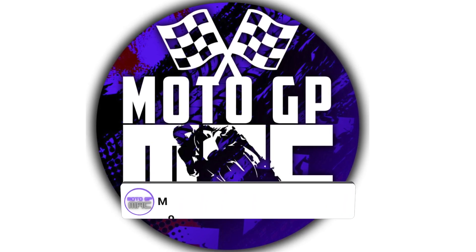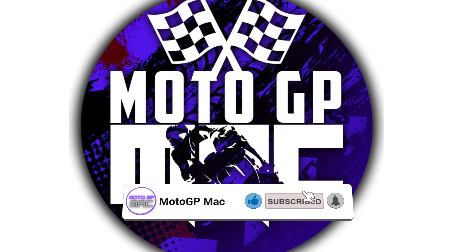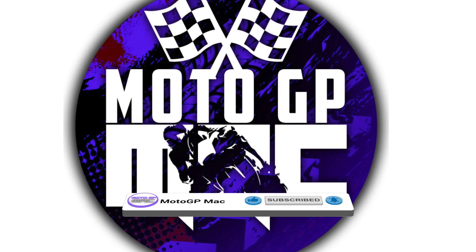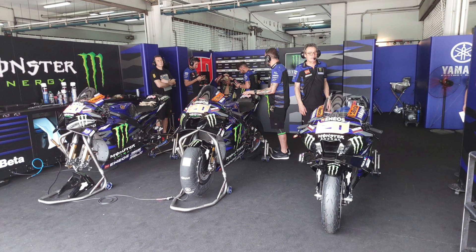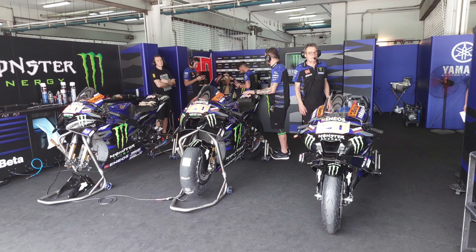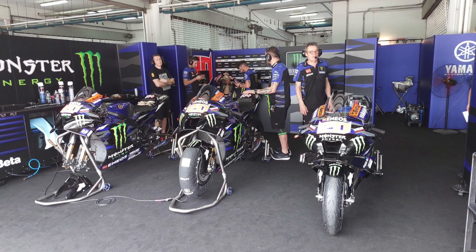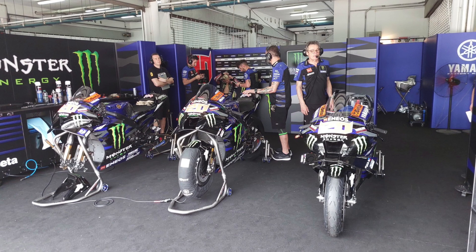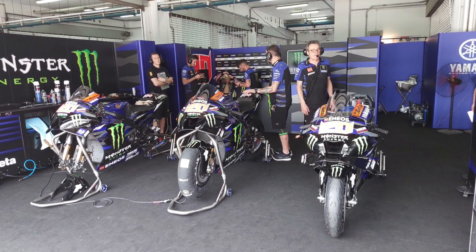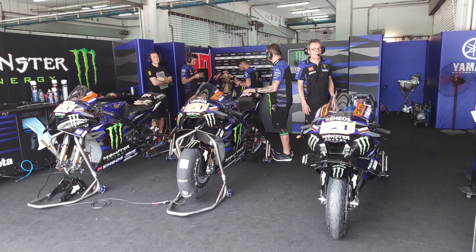Welcome back to another episode of MotoGP Mac. Today we're going to talk about the updates that Yamaha brought to the Sepang test last weekend. When testing got underway, Fabio Quartararo had three bikes in his garage: two 2023 specification bikes running different types of 2022 aero, and the standard 2022 bike which they used with the main aero.